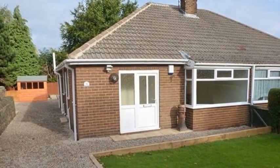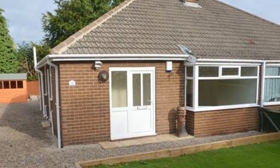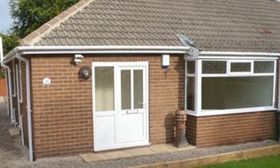Situated close to both Pudsey and Bramley centres and public transport links is this two-bedroom true bungalow, which has been fully refurbished and redecorated throughout, and will be perfect for couples or families downsizing.